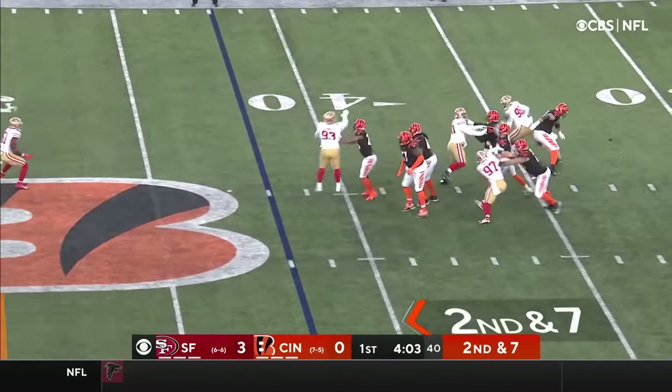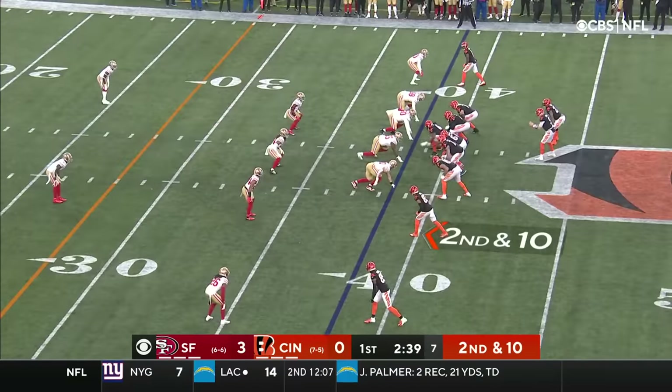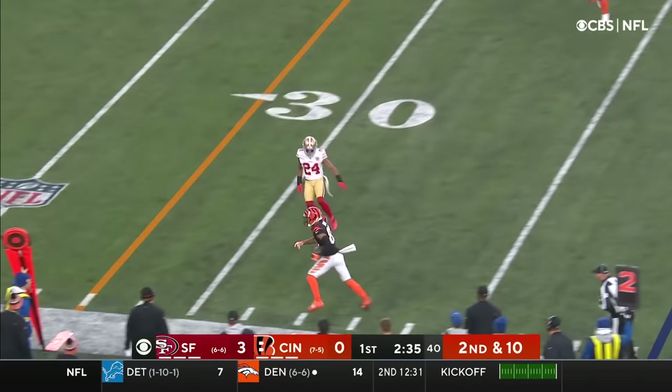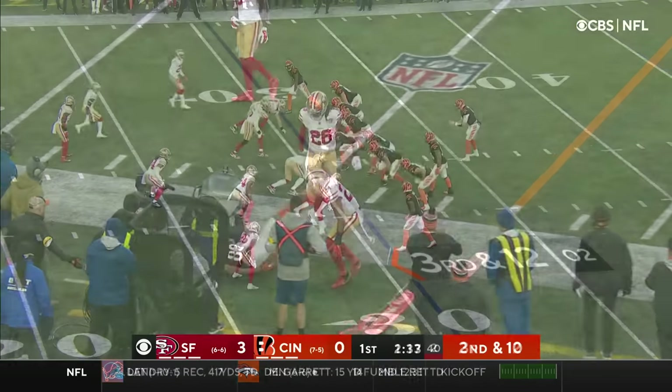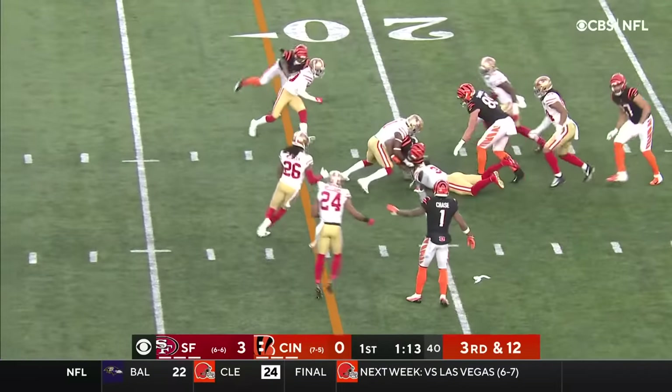Burrow to throw on 2nd and 7. Pulls it down. Now throws over the middle, and he's got his man. Burrow with time on the side of the field — it's complete. There are only 50 penalties coming into this game, fewest in the league for the Bengals. This one over the middle, and that is complete.